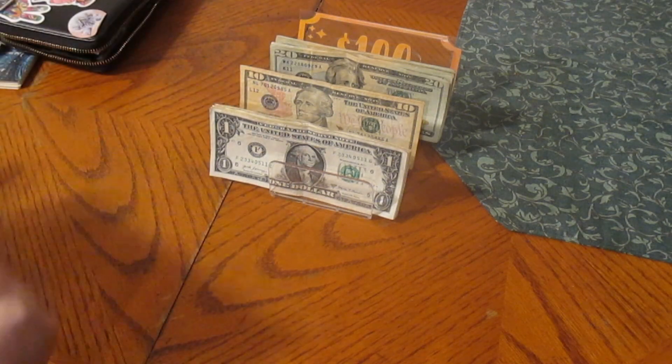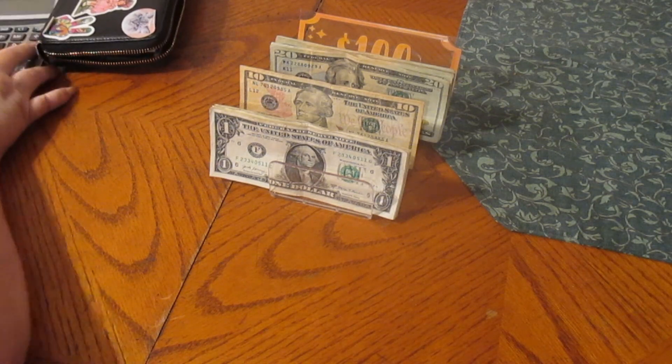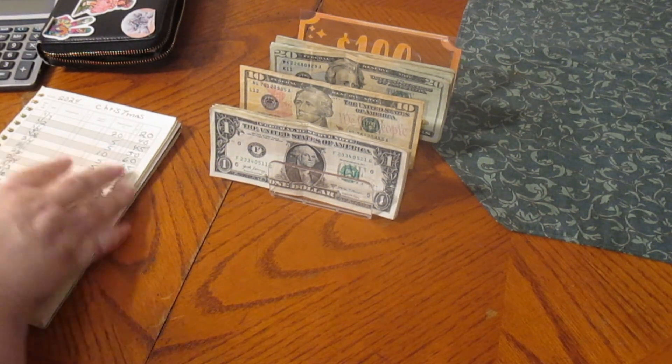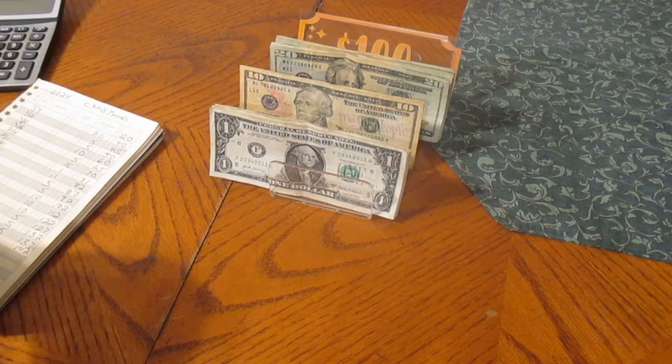Our cash envelopes are done. We'll put them all to the side and go on to our sinking funds. First, before we start the sinking funds, we're going to take out our end of the year envelope and get that situated. That gets $100.